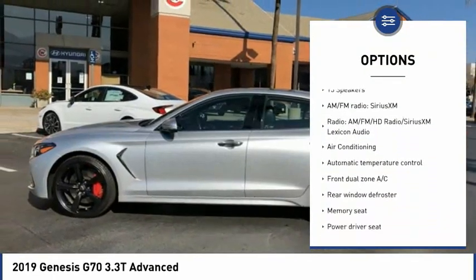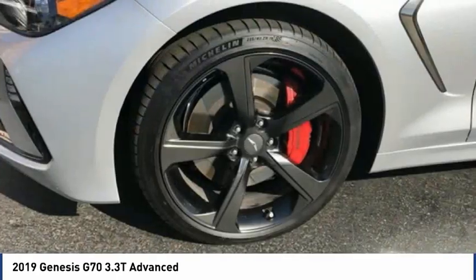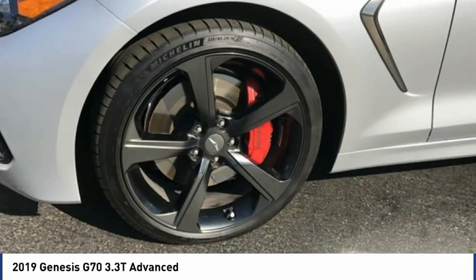Remote keyless entry, speed control, four-wheel disc brakes, rear window defroster, navigation system, rear view camera.